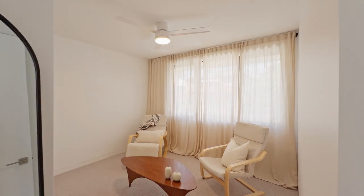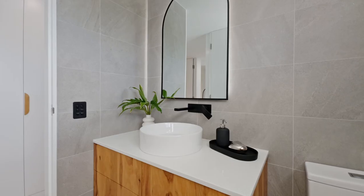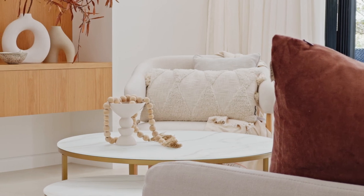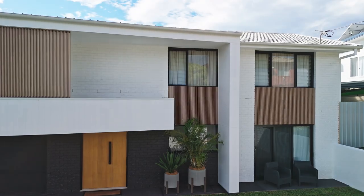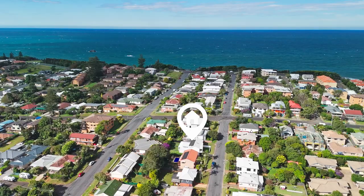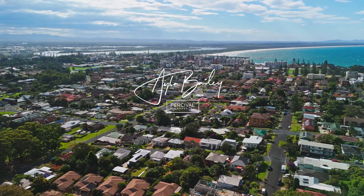Each bathroom vanity is meticulously handcrafted from reclaimed timbers, adding a touch of history and charm to the contemporary design. Artfully exquisite and ideally located, just a short stroll to an array of spectacular beaches. Don't miss the opportunity to inspect this first-class property — please call exclusive marketing agent Ayla Bailey today.